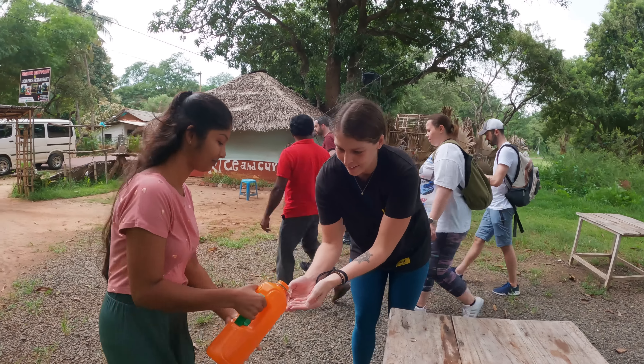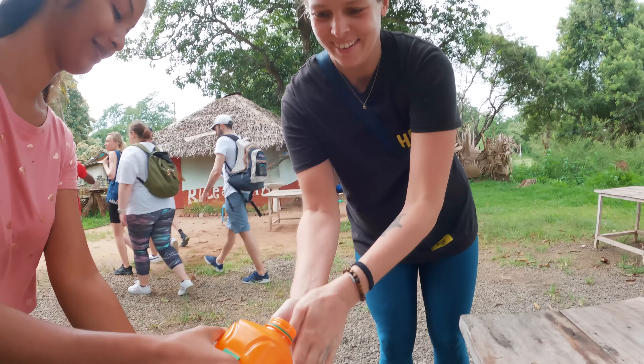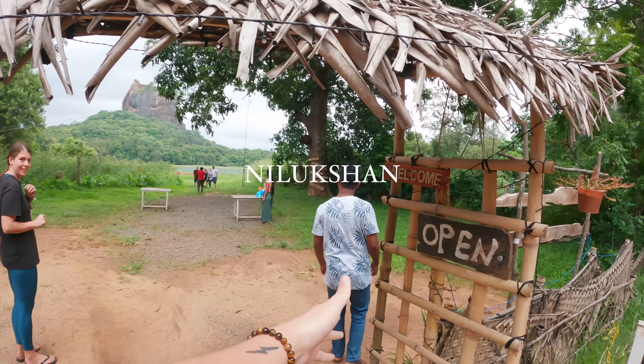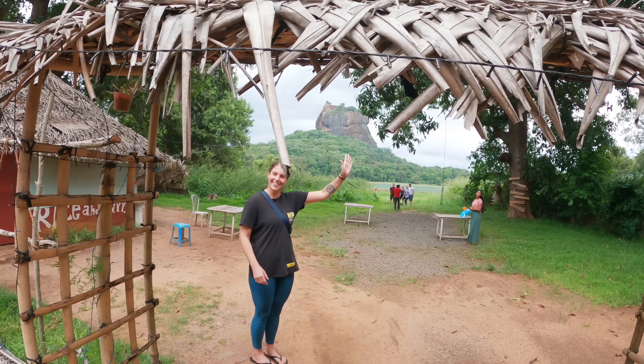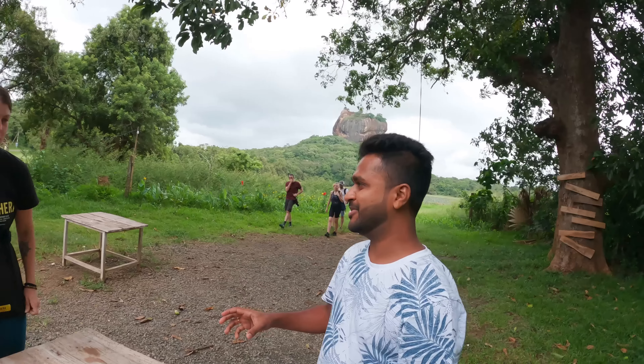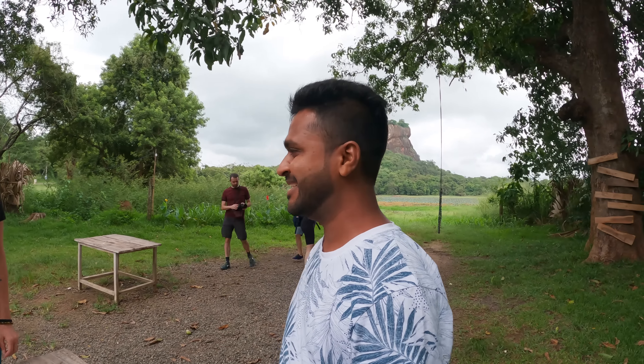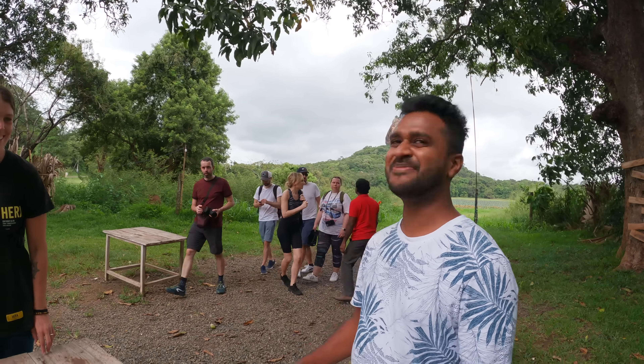Today we're having a local experience — we're going to enjoy some local Sri Lankan food facing the incredible Lion Rock here in Sigiriya. Welcome to Sigiriya and welcome to this local Sri Lankan food experience that we will be enjoying with the amazing Nilukshan and his wife and Naomi as well. We usually cook meals for ourselves, and sometimes we stop somewhere like this to relax and eat together with the family. So now we are the family!